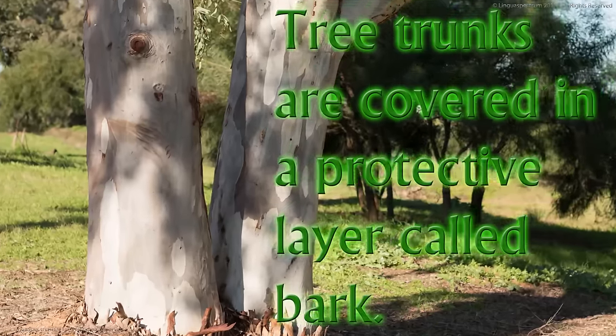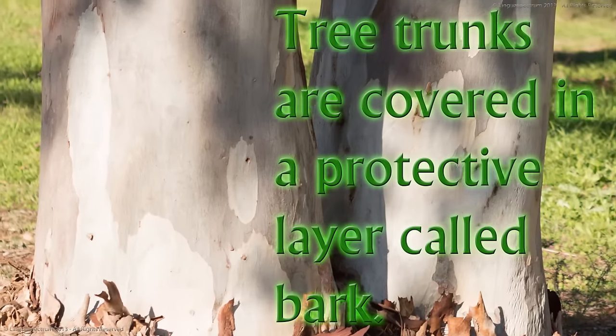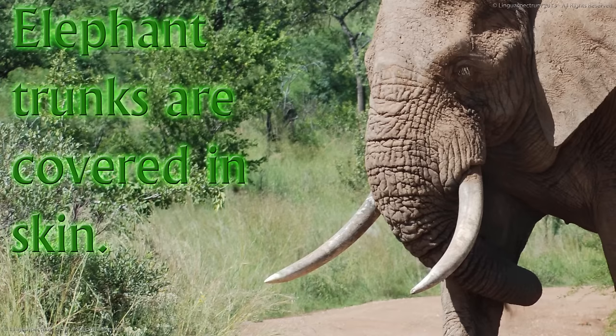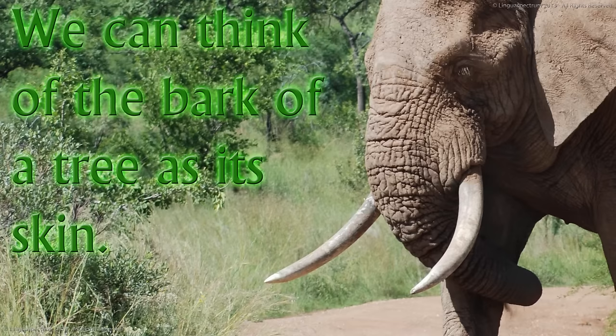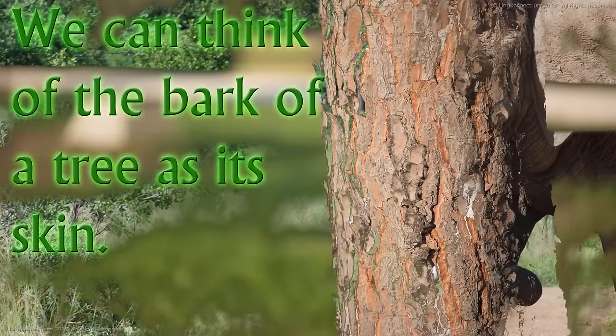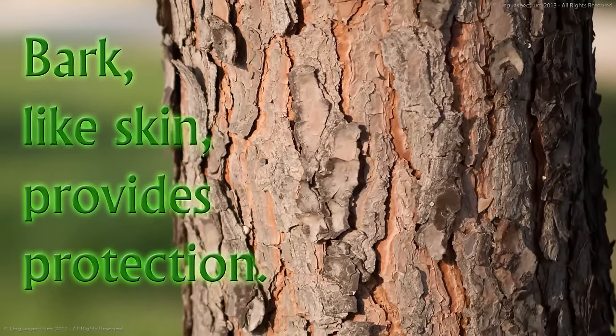Tree trunks are covered in a protective layer called bark. Elephant trunks are covered in skin. We can think of the bark of a tree as its skin. Bark, like skin, provides protection.